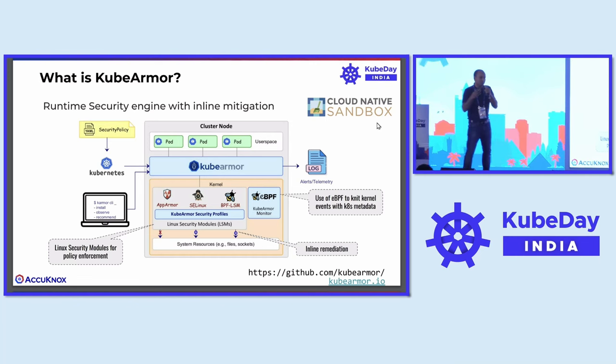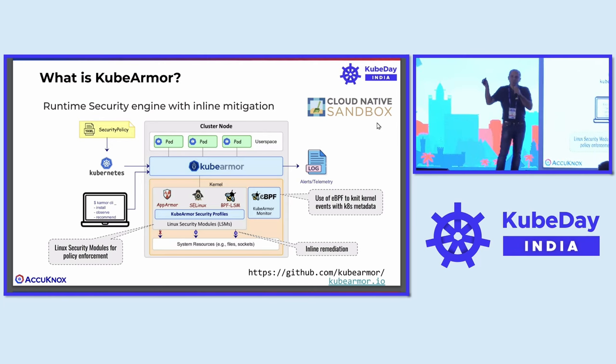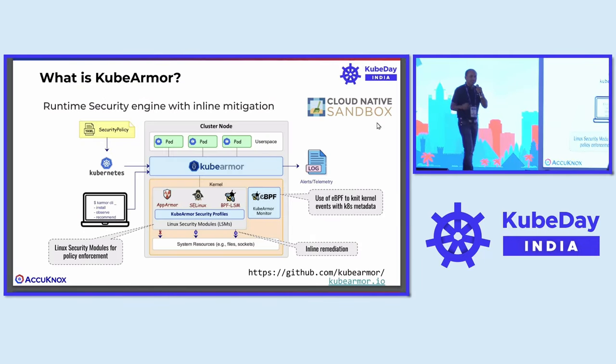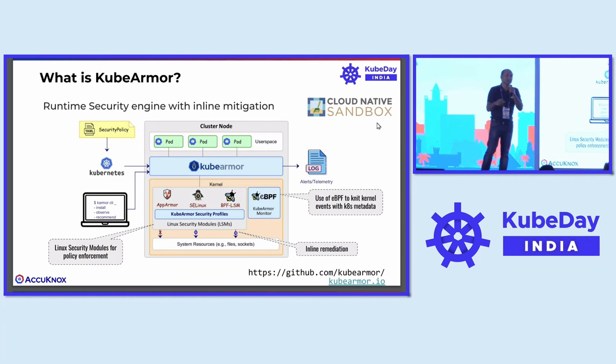BPF-LSM is something wherein, as a user, you can specify a policy which gets converted into BPF bytecode and gets injected at LSM hooks in the Linux kernel. It gets injected into the Linux kernel at the LSM hooks, which allows it to do inline remediation. That's the differentiation that the project brings.